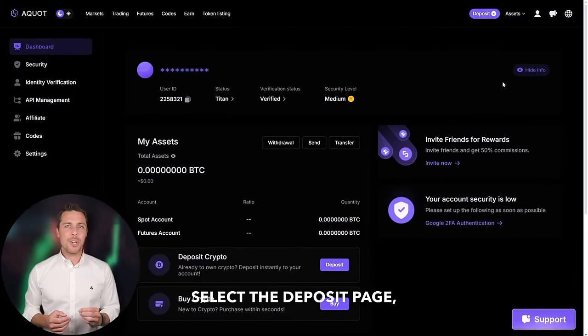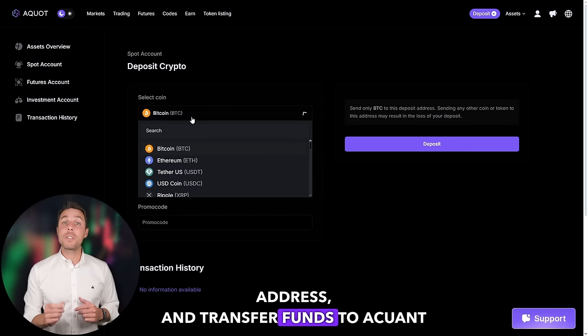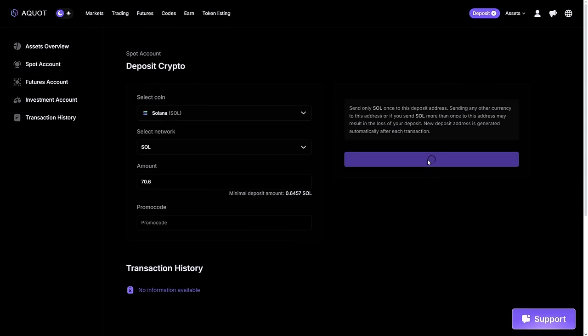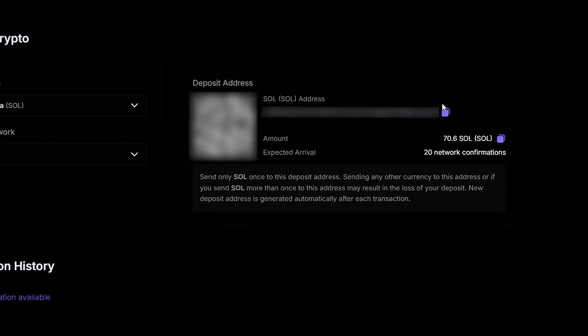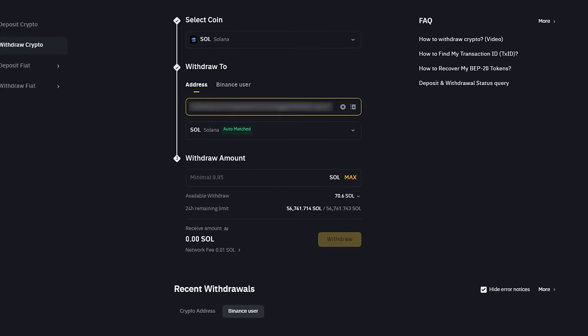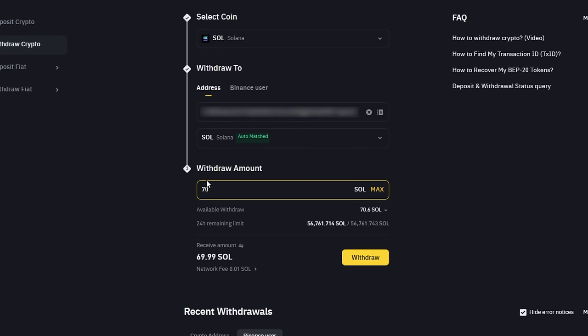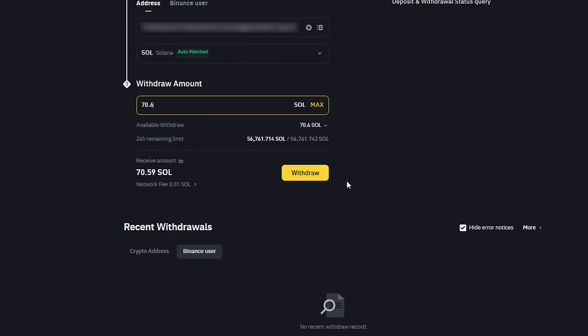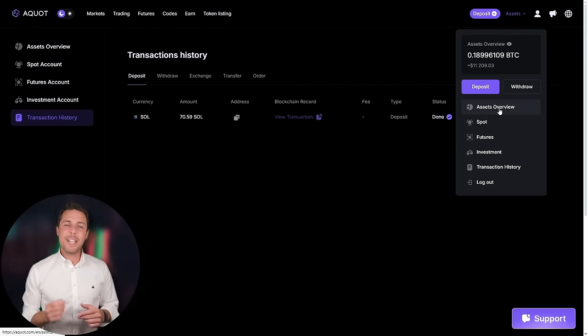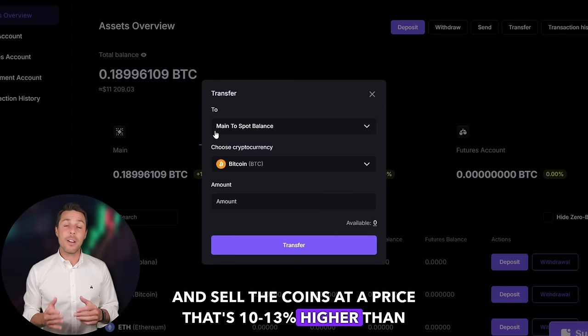The following action is to transfer the acquired Solana to Akwad. Go to the wallet, select the deposit page, copy the Solana address, and transfer funds to Akwad via Binance, Bybit, or Coinbase. Once we receive Solana on Akwad, we head to the trading page and sell the coins at a price that's 10 to 13% higher than our initial purchase.